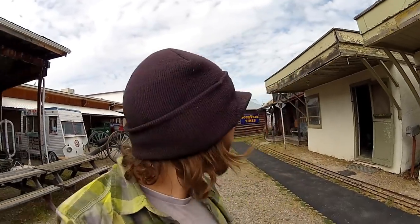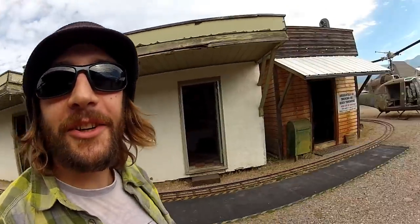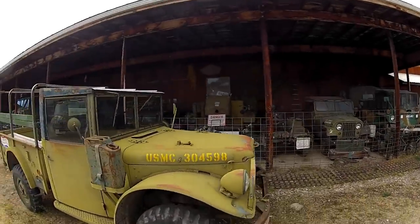Alright guys, this place is a trip. They've got like a whole outside area with a fake town, tons of military vehicles.